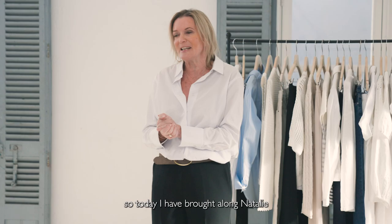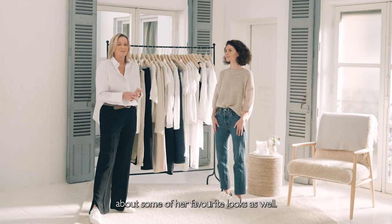Not everyone is going to want to dress like me, so today I have brought along Natalie, who works with me in my team. She's one of my buyers and she's going to talk to you about some of her favourite looks as well.